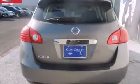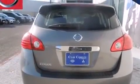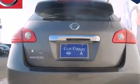Additional features include side curtain airbags, latch-ready child seat anchors, three-point seatbelts for all seating positions, steering wheel controls, and a multi-link rear suspension.